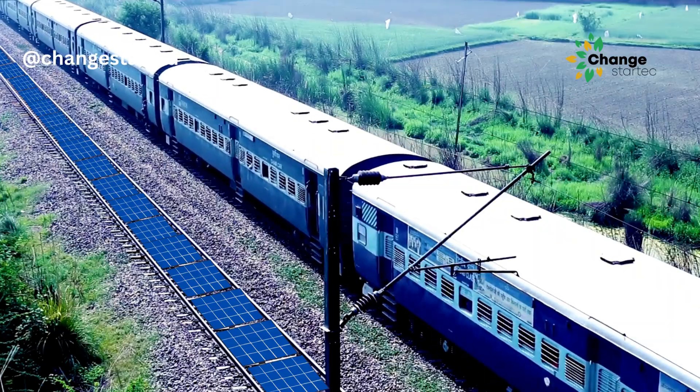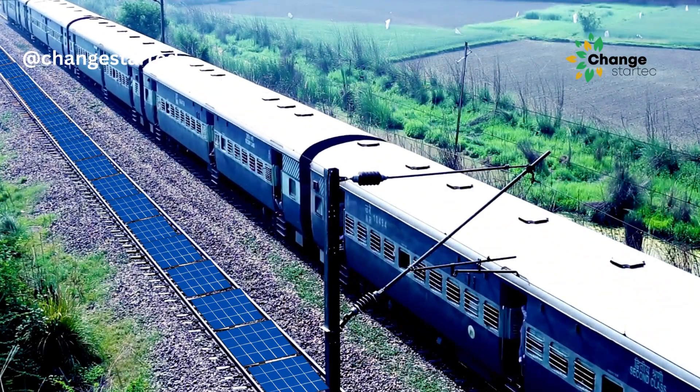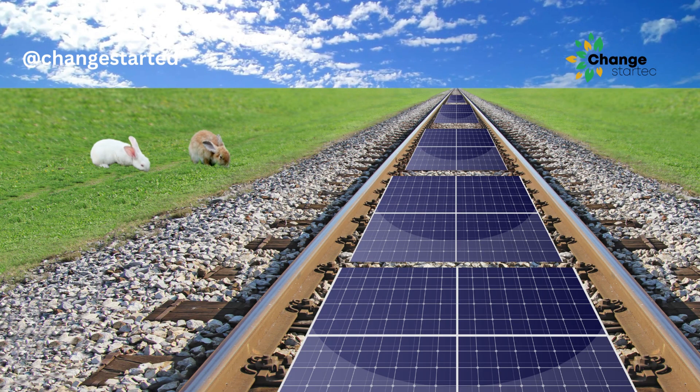Coming back to the topic, exploiting railroad tracks to produce solar power is a great idea. However, whether this latest innovation makes any substantial progress, time will tell.